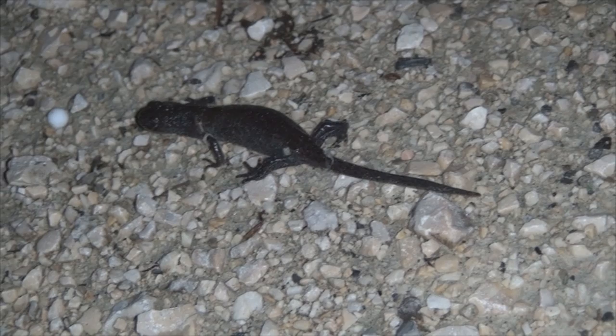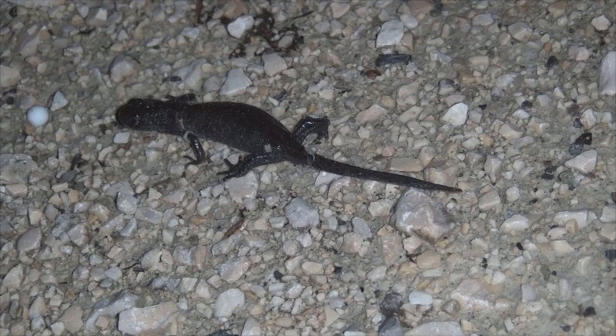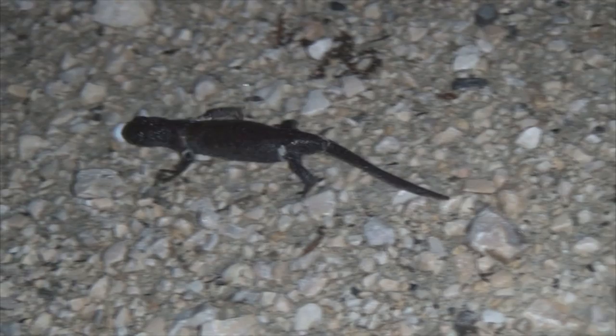I am very happy to find one tonight because it's not raining. I hope you guys like it. Alright, let's look for other critters and leave this little one alone.